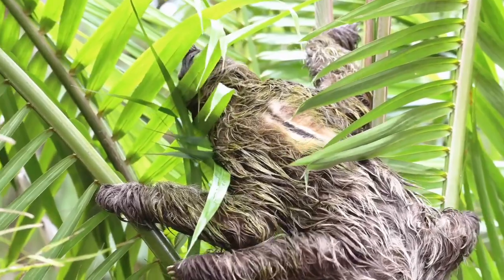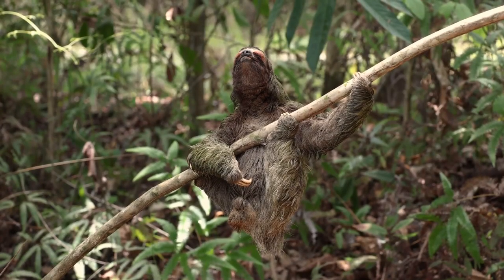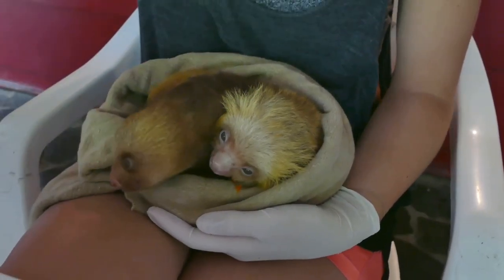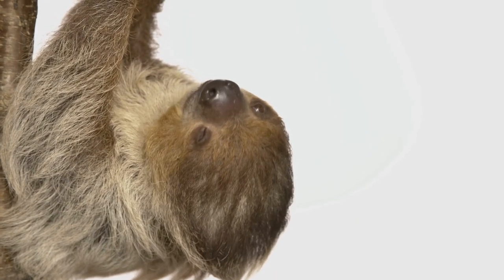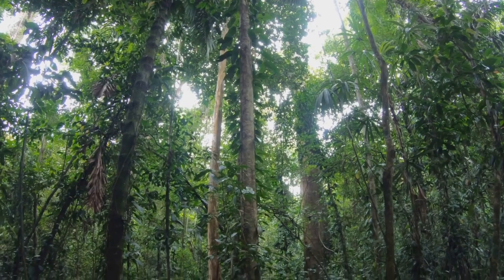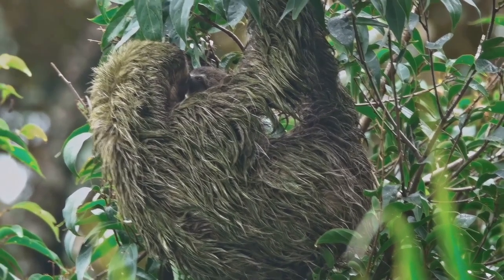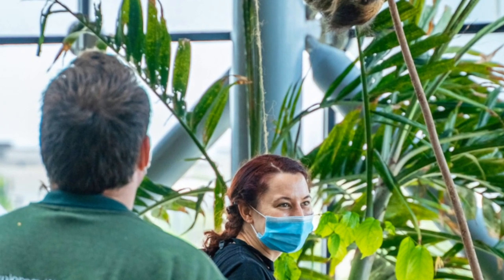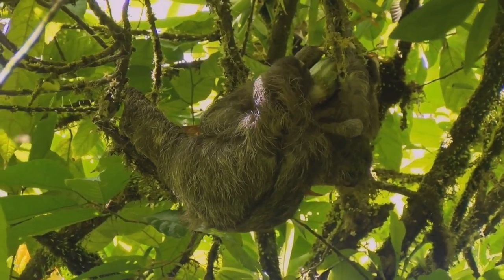Sadly, our sloth friends face many threats. Deforestation — the cutting down of trees — is destroying their rainforest home, meaning they are losing their habitat and food sources. Illegal pet trade is another big problem. People capture sloths from the wild to keep as pets, which is cruel and harmful because sloths need special care and a specific environment to thrive — they are not meant to be kept in cages. But there is hope. Many organizations are creating protected areas and rescuing injured or orphaned sloths. You can help too by learning about sloths, raising awareness, and supporting conservation organizations.